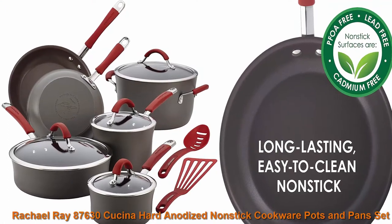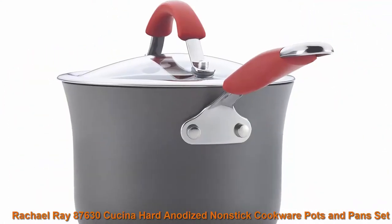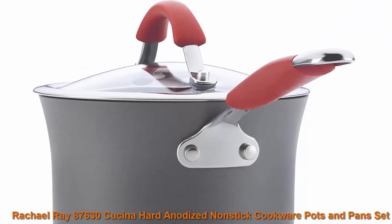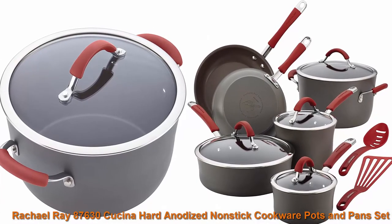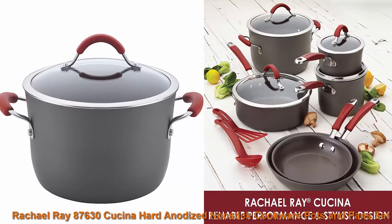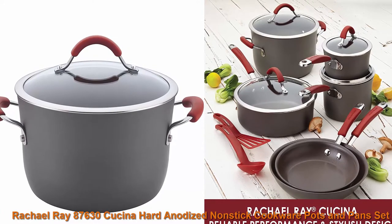Rachael Ray 87630 Cucina Hard Anodized Non-Stick Cookware Pots and Pans Set, 12-piece, gray with red handles. Durable, quick-to-heat, oven-safe cookware set. This cookware boasts hard-anodized construction for swift, even heating and is oven-safe to 400 degrees Fahrenheit.